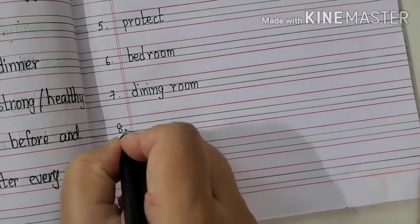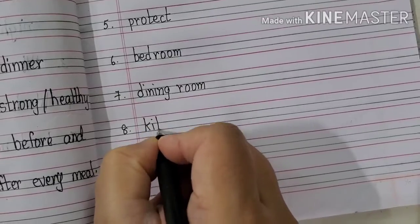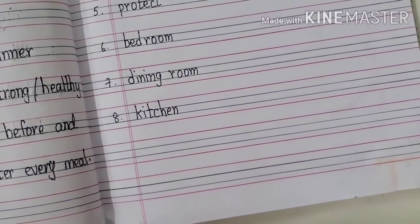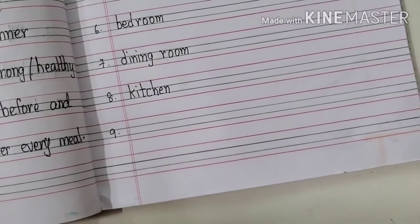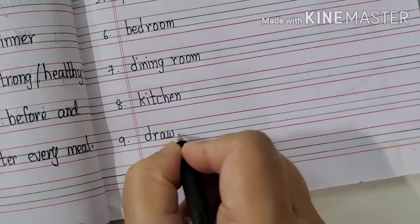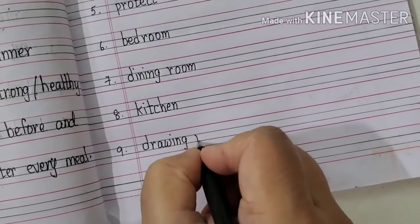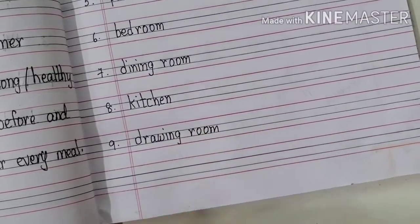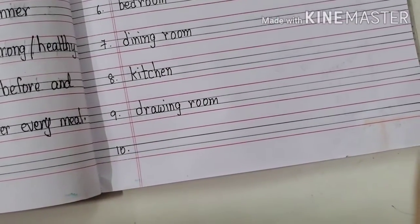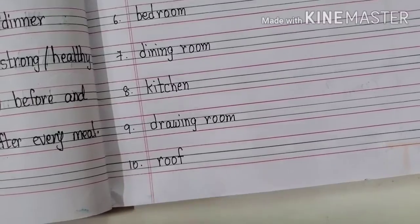Eighth one will be Kitchen. K-I-T-C-H-E-N. Kitchen. Ninth one will be Drawing room. D-R-A-W-I-N-G, Drawing. R-O-O-M, Room. Drawing room. Tenth one will be Roof. R-O-O-F. Roof.